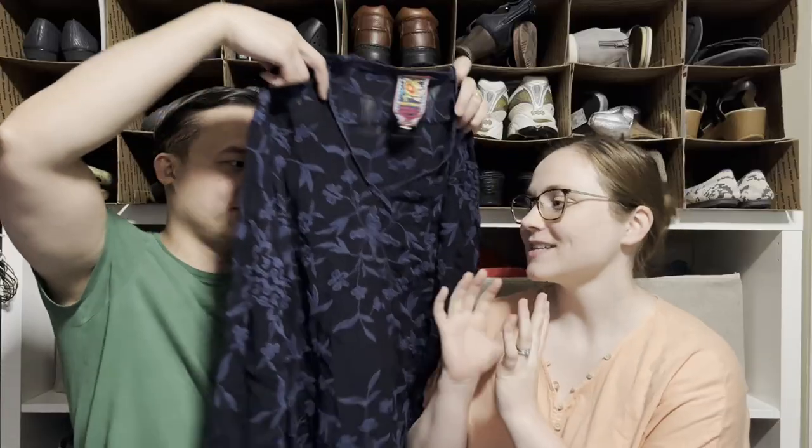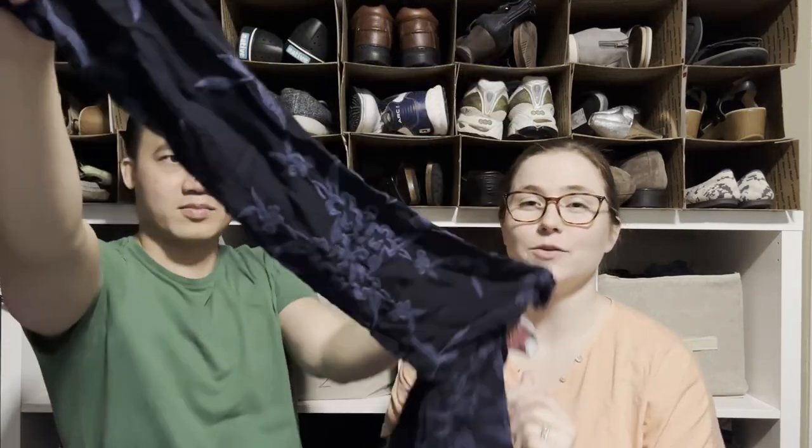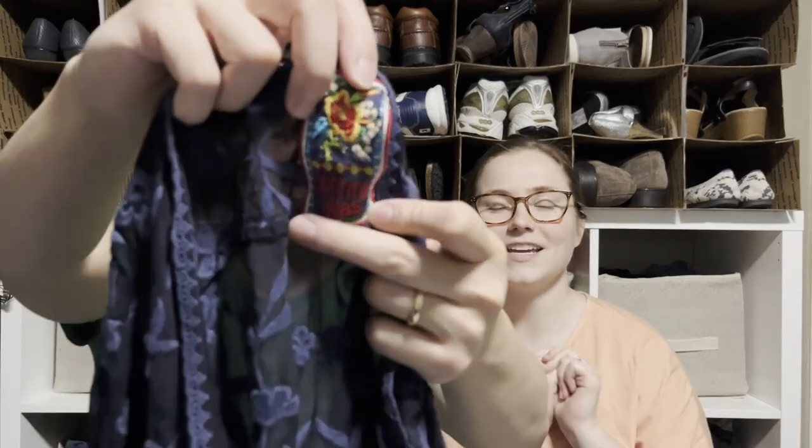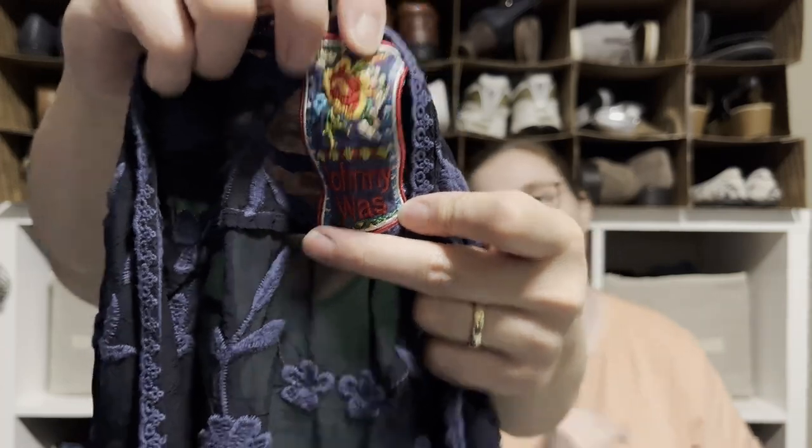I got some Johnny Was — it's kind of a basic piece, embroidered but not super colorful. I was so excited to find it because I've been on a Johnny Was drought at the bins recently. This is also a new tag we haven't seen before in person, so we're excited to add that to our collection.